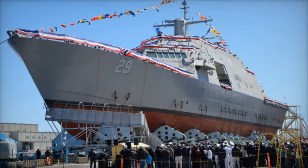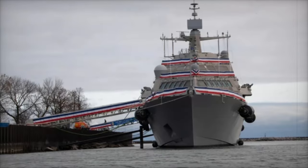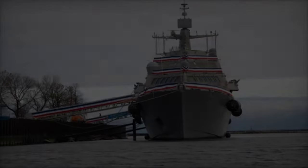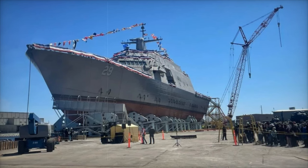The trimaran hull design provides enhanced stability and a larger flight deck, which is particularly beneficial for operations involving aircraft or unmanned systems. The lead ship of the Independence Class, the USS Independence LCS-2, entered service in 2010, and like its Freedom Class counterpart, it is also capable of reaching speeds in excess of 40 knots.